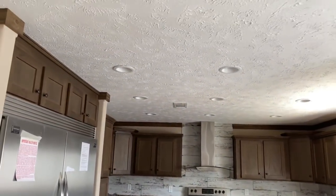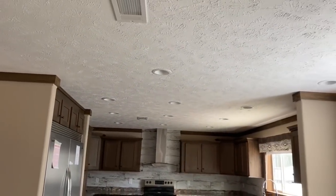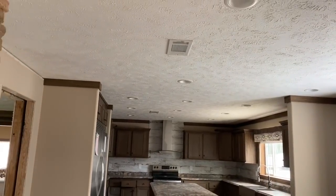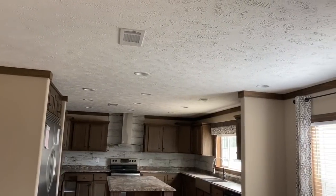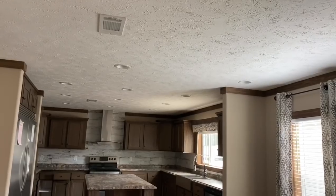Look at all the can lights you've got in here — 13 can lights between the dining room and the kitchen. Awesome.